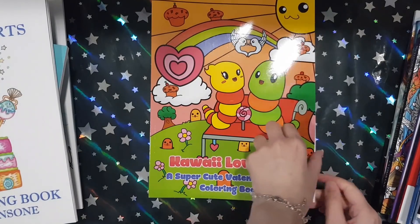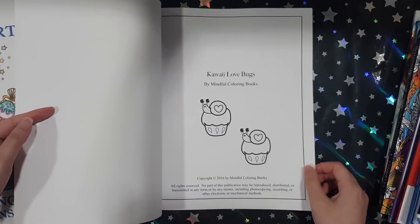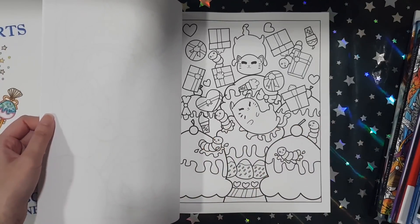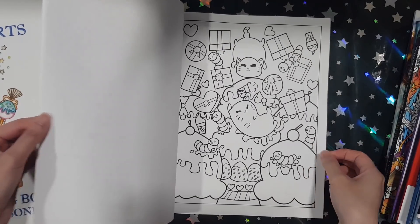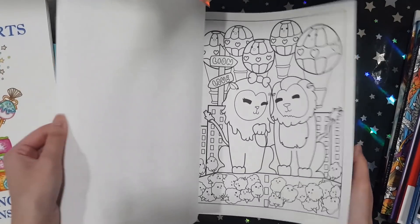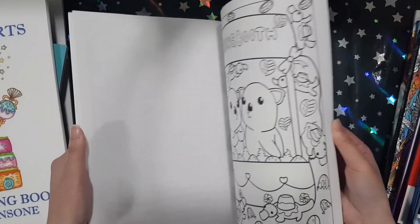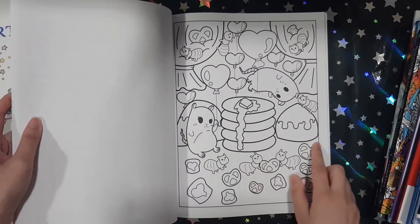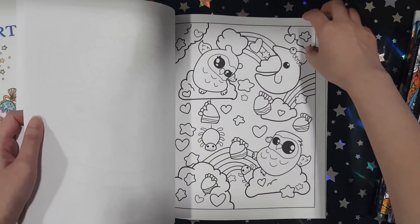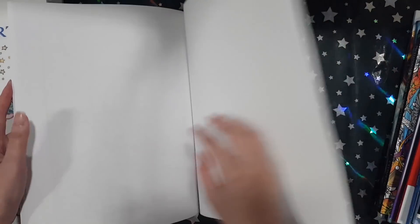Next one I got is Kawaii Love Books from Mindful Coloring Books. I actually picked this book up because I bought the Chibi Girls book and wanted to make the shipping worthwhile. This one's just got little bugs in love. There's one picture that I really, really like — it's got pancakes and some sort of rodent, and it was so cute. That's pretty much why I bought this book. It's more childish, but it's good to have some of these kind of books in your collection.